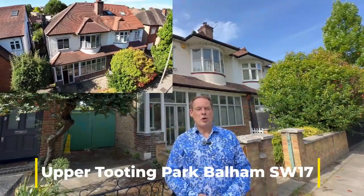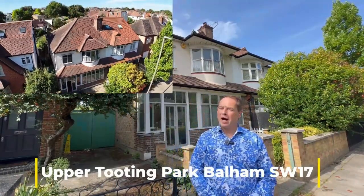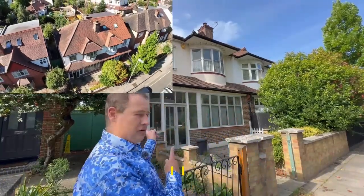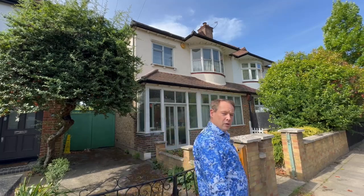Good afternoon and welcome to Upper Tooting Park. Today we have a rather lovely three-bedroom semi-detached house. To be honest, this house probably hasn't been touched for 40 or 50 years, so we are going to call it a bit of a project. It's about a seven-minute walk from Balham Tube and Mainline Station, and there are some really good independent and state schools within a few minutes' walk as well. Let's have a look inside and see what you think.